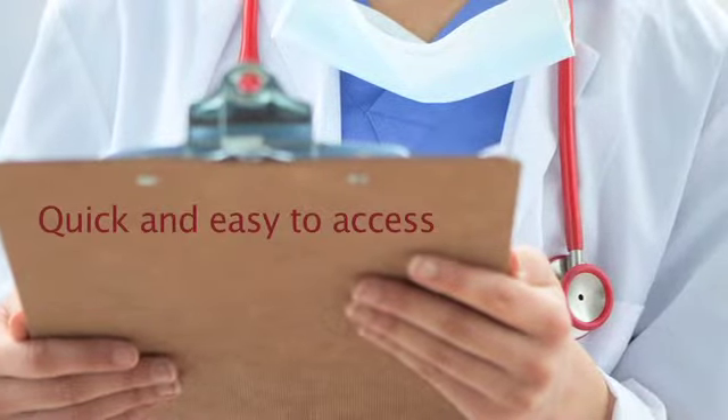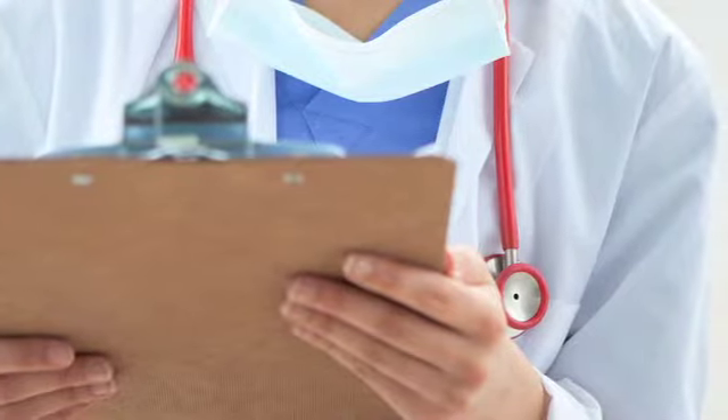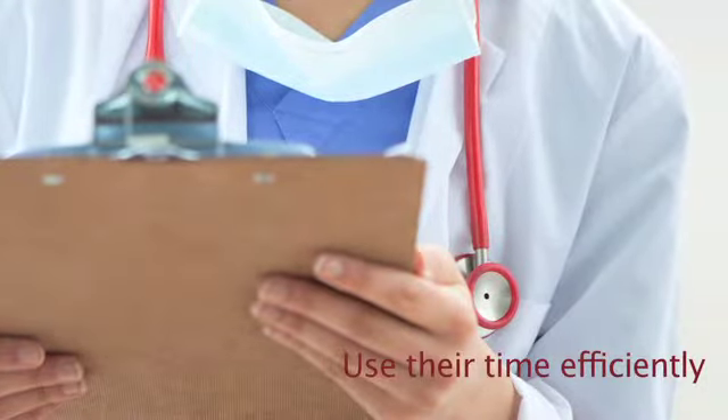By making the applications quick and easy to access, the Pea Medicine Project's workbench ensures healthcare professionals can use their time efficiently.